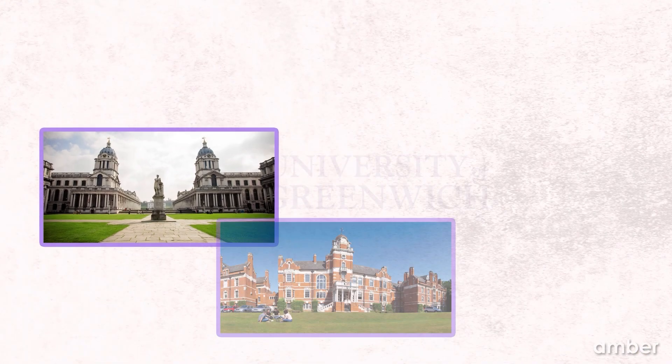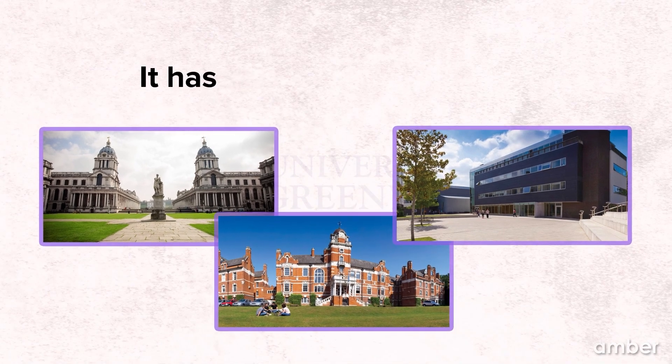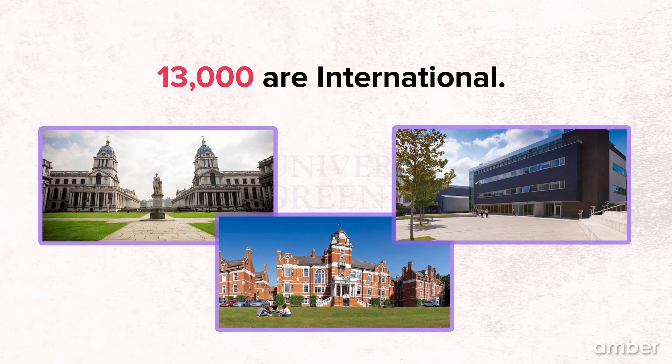The university dates back to 1891 as the second oldest polytechnic in the UK. The University of Greenwich is well known for its excellent standards for teaching and research, as well as for the variety of its students, the beauty and historical significance of its campuses in Southeast London and Kent. It has three campuses all over the UK, mainly the Greenwich campus, and over 20,000 students, of which 13,000 are international.